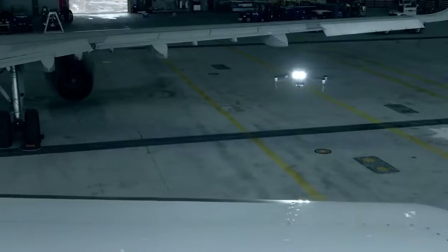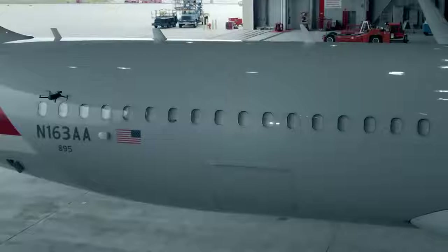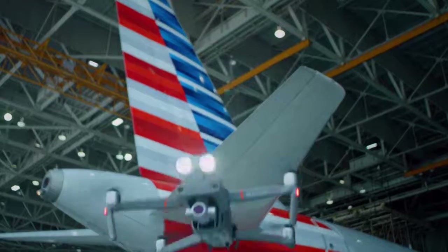Drones have exceeded my expectations. Six years ago they were a novelty, and I never imagined that we would actually be using them in our business. The opportunities that drones present are really exciting for us at American.